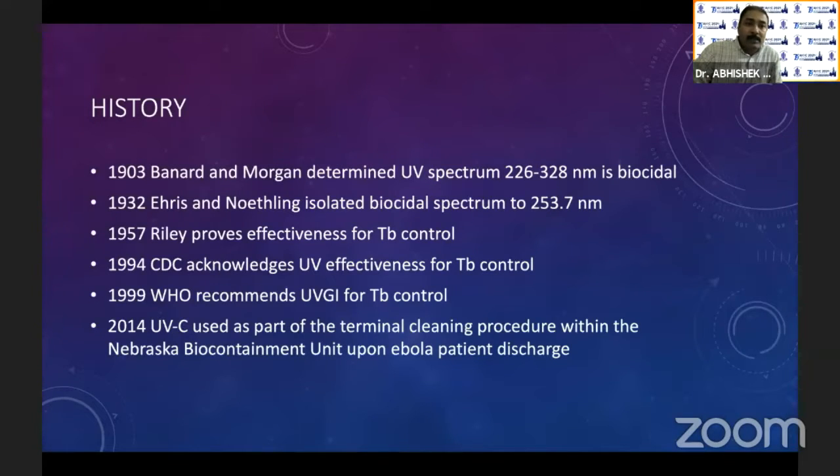Let's come to the history. UVC is not new. More than 100 years back in 1903, it was first discovered that the UV spectrum is biocidal. Then in 1932, Aries and Nuttling discovered that 254 nanometers is the most biocidal wavelength. In 1957, it was first used for TB control, and currently the maximum use of UVC in healthcare pre-COVID has been in TB control.